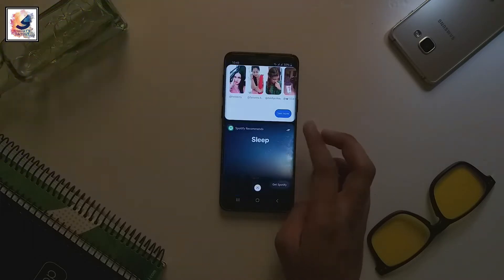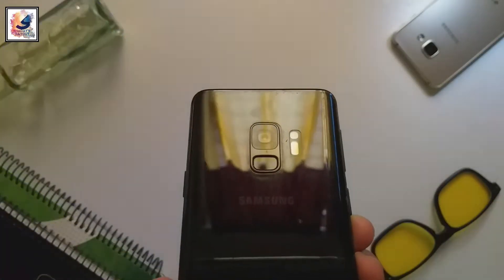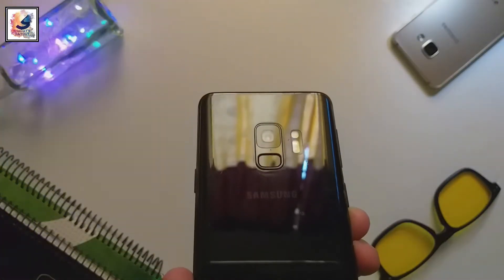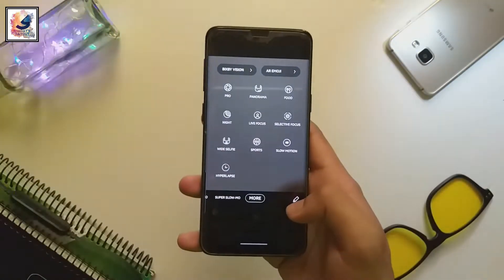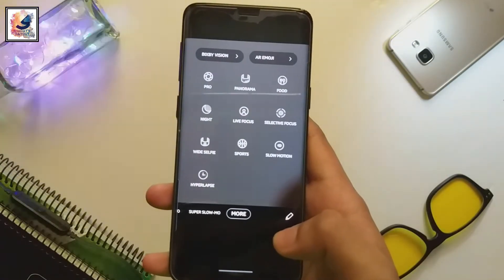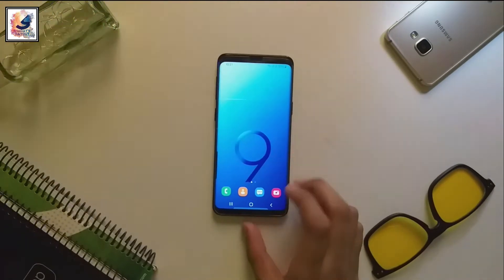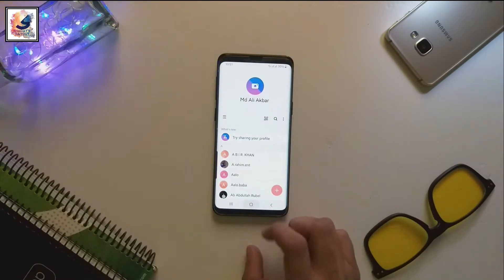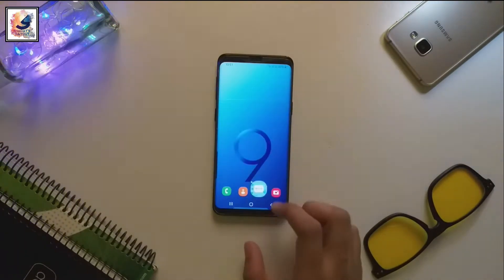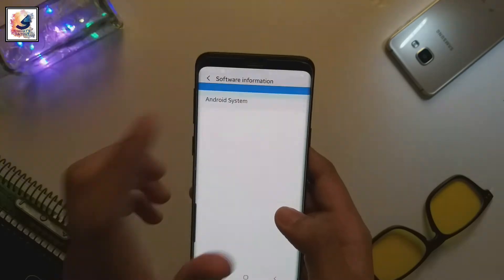On the camera, the S9 comes with a single 12-megapixel camera with f/1.5 to f/2.4 variable aperture, 26mm wide, with LED flash, auto HDR, and panorama. The S9 is powered by a 3000mAh battery and also supports 15-watt fast charging and Quick Charge 2.0, as well as wireless charging. It is now running Android 10 with One UI.